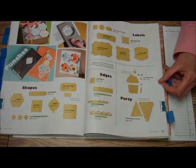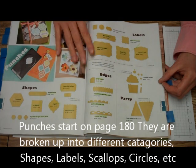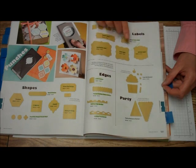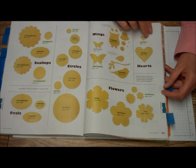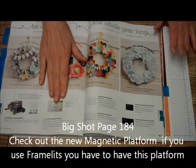We come to our punches — they're arranged a little differently this year, which I like. You can go to shapes and get the shapes, you can go to labels and all the labels are there. You can see I've got all of my punches highlighted — which ones I have. You can go to circles and scallops and they're all there.